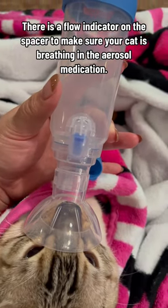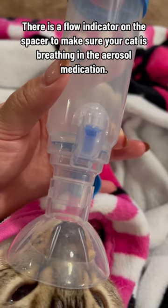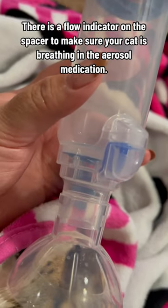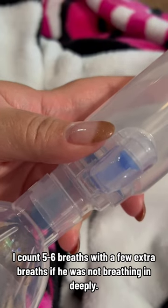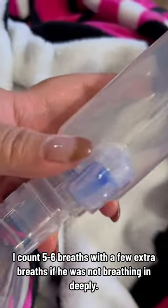There is a flow indicator on the spacer to make sure your cat is breathing in the aerosol medication. I count 5 to 6 breaths, with a few extra breaths if he was not breathing in.